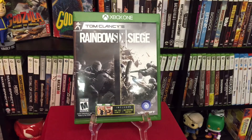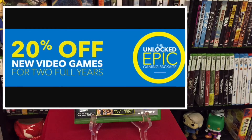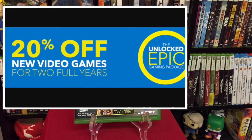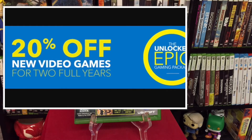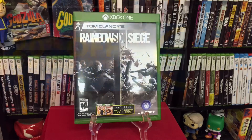The first thing I want to mention is you need to sign up for your Gamers Club Unlocked. It's 30 bucks for two years and it's going to pay for itself really quick. You get 20% off all new video games — it doesn't matter what sale is going on, it stacks on top of it, and I'm going to show you what kind of deals you get.